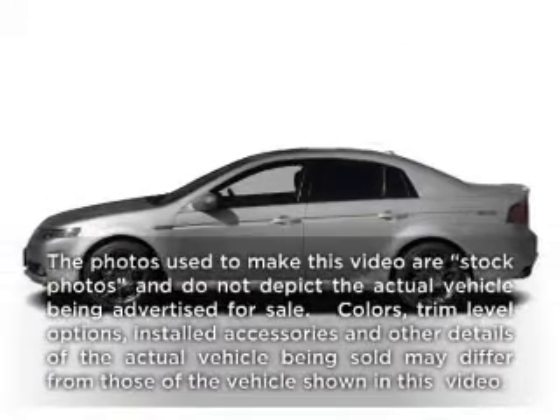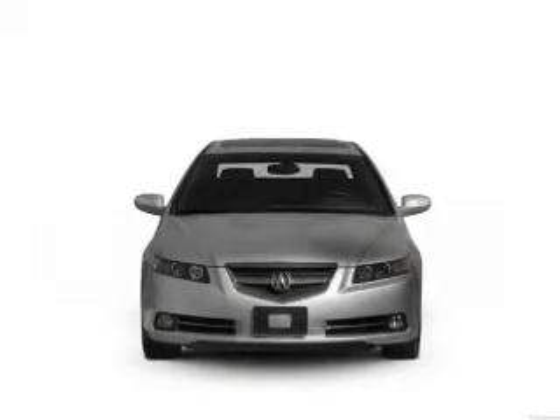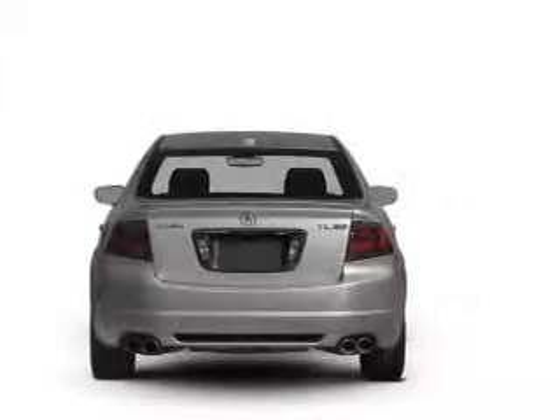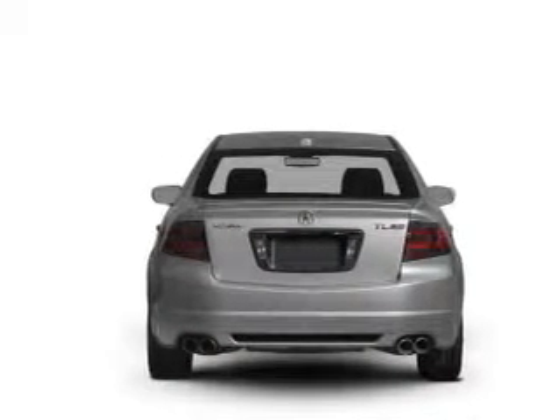Imagine yourself in this 2007 Acura TL. If you're looking for an automobile with great attributes, look no further. With a reliable six-cylinder engine, the powertrain includes front-wheel drive, driven by a five-speed automatic transmission. Navigation is included to help you get to your destination with ease.